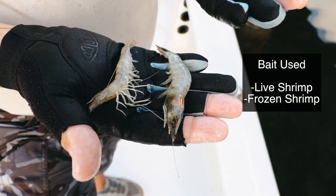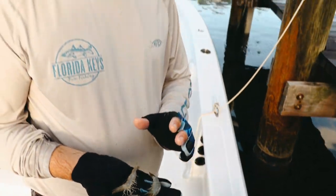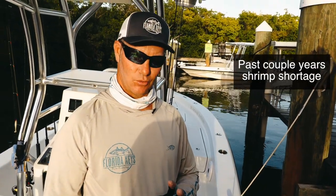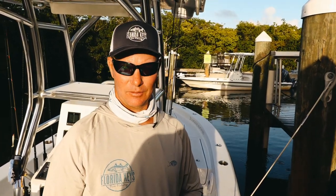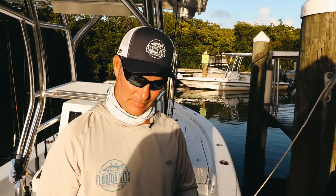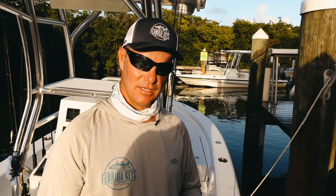We used live shrimp as well as some frozen shrimp. The reason I'm bringing this up is that every year, the last couple of years here in South Florida, we've been going through a live shrimp shortage. Over-harvesting in the bay means not enough shrimp supply for the demand we have, and last year we had a shrimp crisis in the spring as far as bait shrimp.